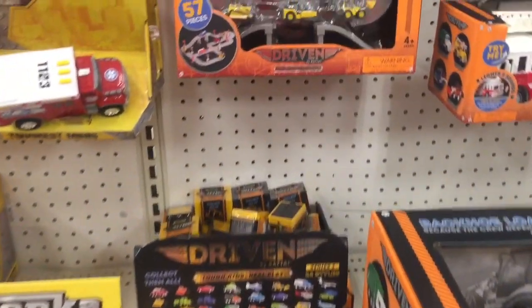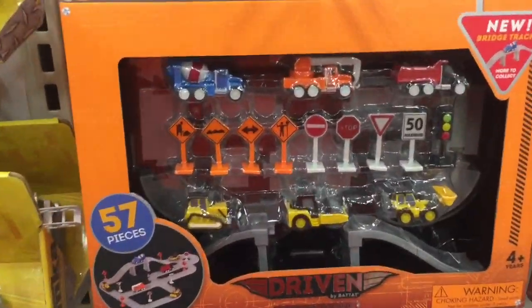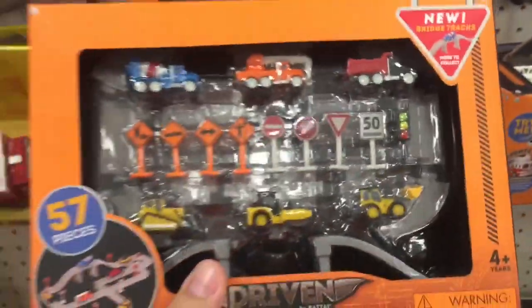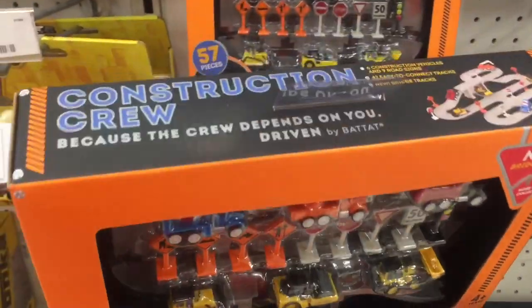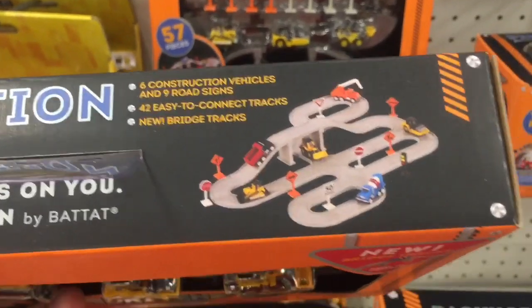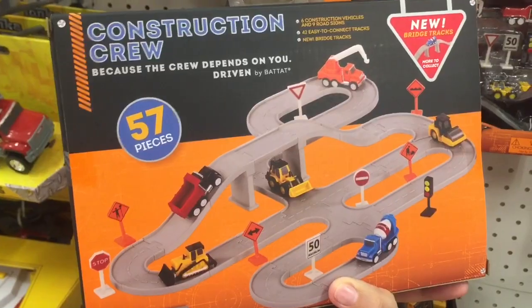Driven Pocket Series has new play sets. There's two of them that just have been released, and here's one of them. You can see it comes with six vehicles, a ton of road signs, and there's a lot of road in there. This is the construction one. It comes with all those vehicles, and on the back it comes with a new piece — that bridge, which I really like — and a lot of track.